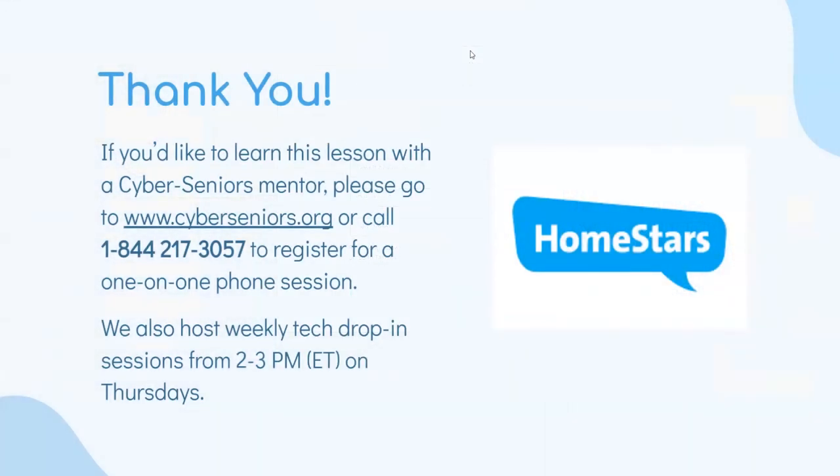Thank you for listening in. If you'd like to learn this lesson with a mentor, please go to our website or call the number on screen to register for a one-on-one phone session. We also host weekly tech drop-in sessions from 2 to 3 PM on Thursdays. Thank you.